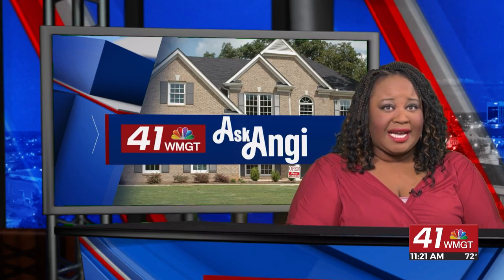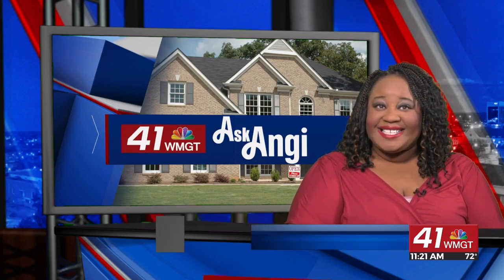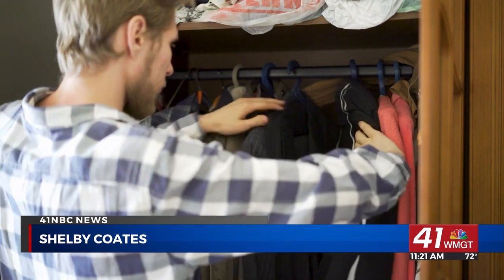It's almost spring, which means it's time to put away your winter clothes and clean out your closet. In today's Ask Angie segment, we have a pro to teach us how to organize our closets.